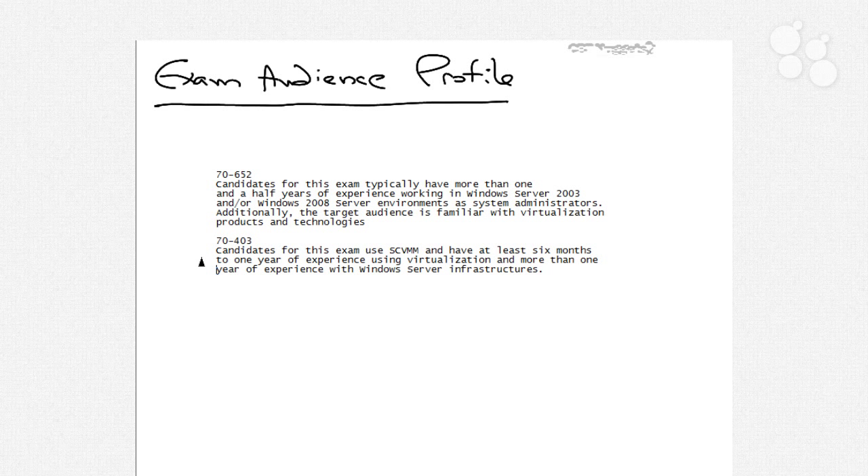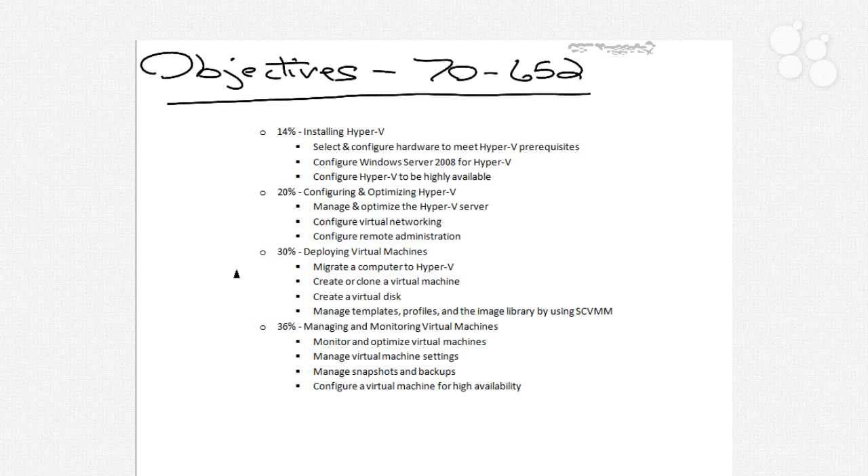Now let's take a look at some of the specific objectives for each of these exams. Looking at the 70-652 exam first, we break the objectives down into four different areas. Specific to each of these four major bullet points is the percentage weighting associated with each. Installing Hyper-V is 14% weighting, configuring and optimizing is 20%, deploying virtual machines is 30%, and managing and monitoring virtual machines is 36%.